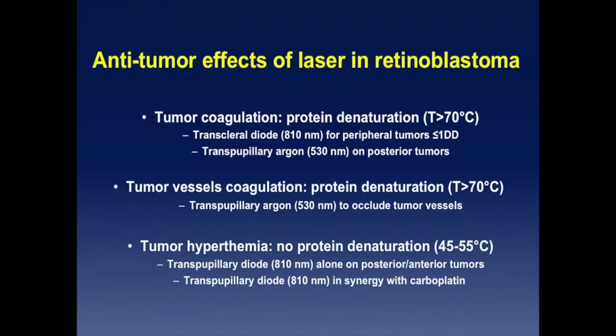Referring to the anti-tumor effect of laser, I would distinguish the coagulation of the tumor directly, where you have a temperature over 70 degrees centigrade and you denature proteins. You can reach this effect either by transpupillary diode laser on smaller peripheral tumors with a diopexia device, or you can do it transpupillary with, for example, an R532 procedure.